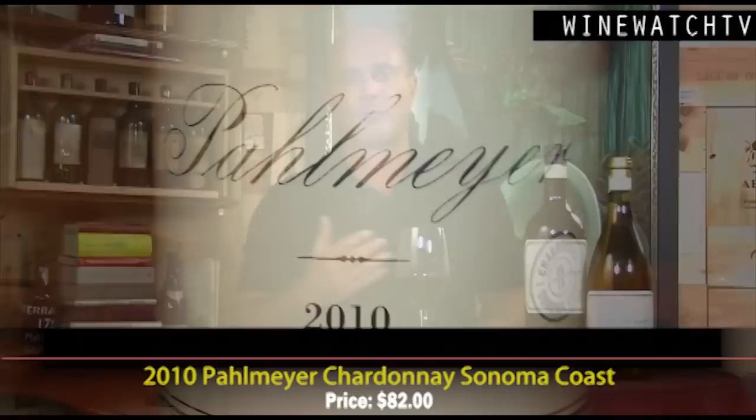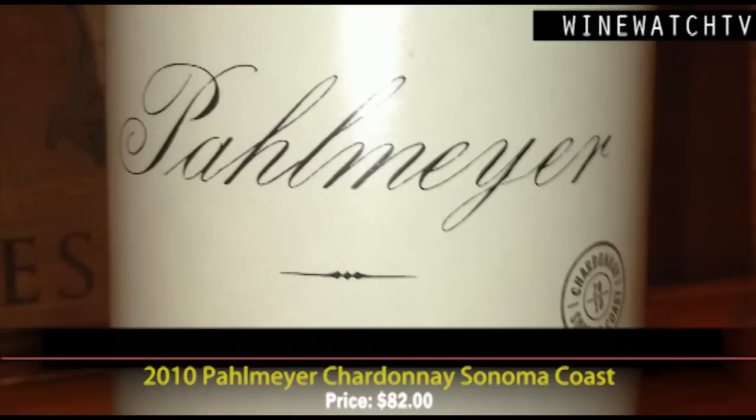We've already sold the 2010 — we can drink that in our sleep. Palmeyer makes two Chardonnays: the Sonoma Coast and the Napa. Both are barrel fermented, they spend 11 months on the lees, stirred weekly — a really rich style of Chardonnay, which we like. Most of the fruit comes from the Ritchie Vineyard, over 75%, but you will not see vineyard names on Palmeyer wines. They're really trying to promote their own brand, and you need 85–95% to call it a single vineyard wine anyway.